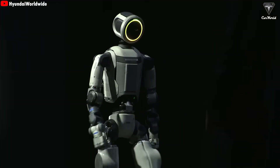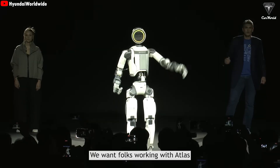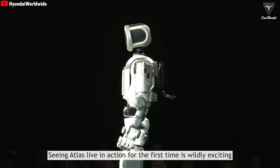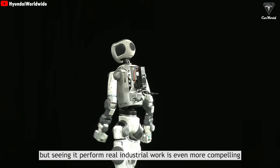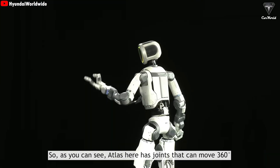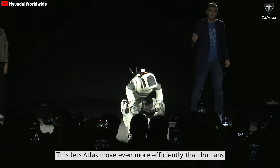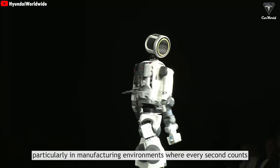Boston Dynamics has designed Atlas's head and face very purposefully — they want folks working with Atlas to know that it is a helpful robot, not a person. Seeing Atlas perform real industrial work is even more compelling. Atlas has joints that can move 360 degrees, letting it move even more efficiently than humans, particularly in manufacturing environments where every second counts.